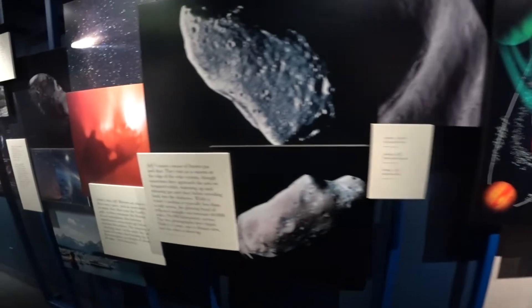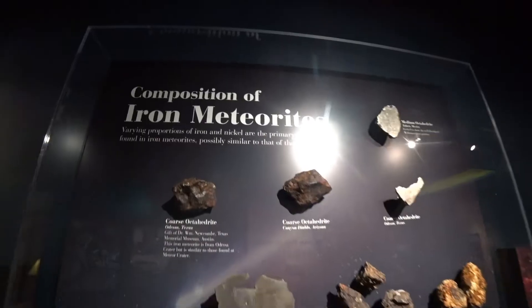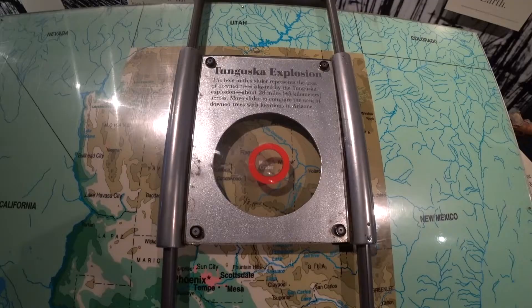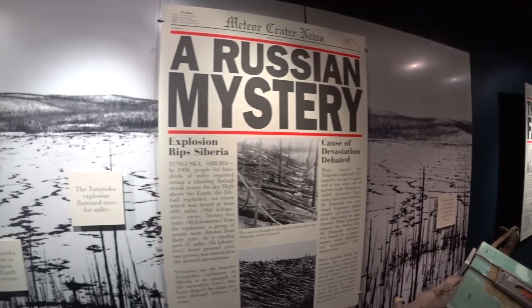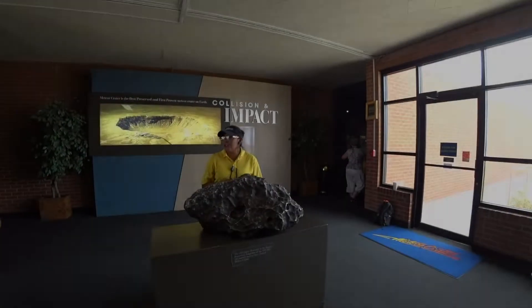As I made my way toward the walkway that overlooks the crater, I noticed a room with a very fun educational display. With lots of activity stations, families with kids will certainly appreciate its entertainment value. I spent a few minutes checking it out before waiting in the main area for my complimentary guided tour to start. Part of your admission fee includes a free guided tour, and my tour guide was extremely knowledgeable and very approachable.